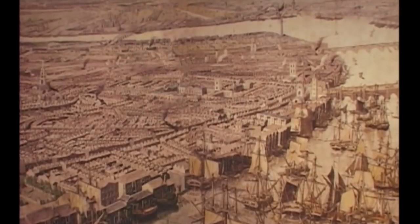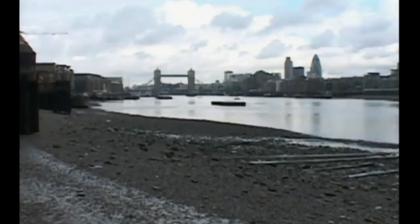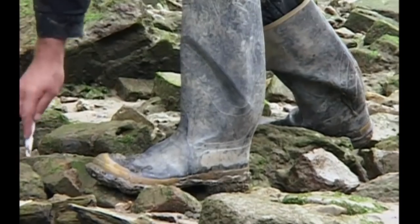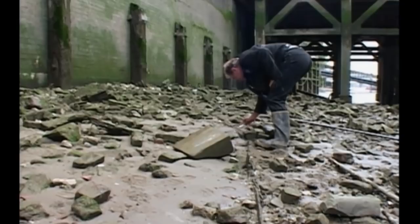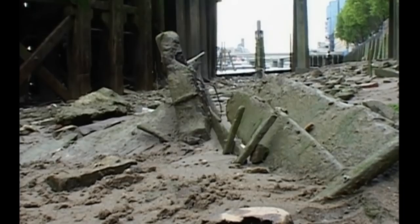As British trade continued to expand in the 17th and 18th centuries, the Port of London continued to grow and become one of the biggest and most important harbours in the world. Because of the city's success in maritime trade, the Thames foreshore also became an important place for building ships. Gustav knows exactly where to look in the Thames mud for evidence of this great maritime industry. There was something like 5,000 ships built on the Thames since about 1600 — it was a massive shipbuilding area, one of the most important in England. Ship building and ship repair was crucial to the prosperity of the port.